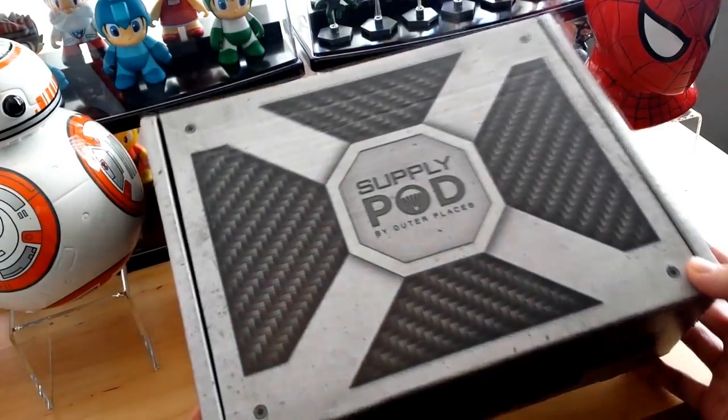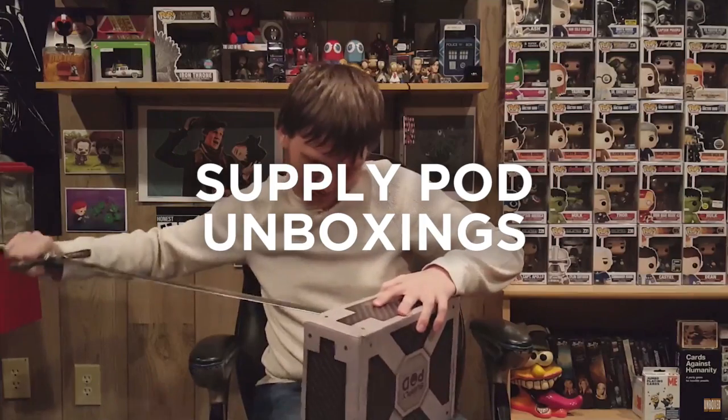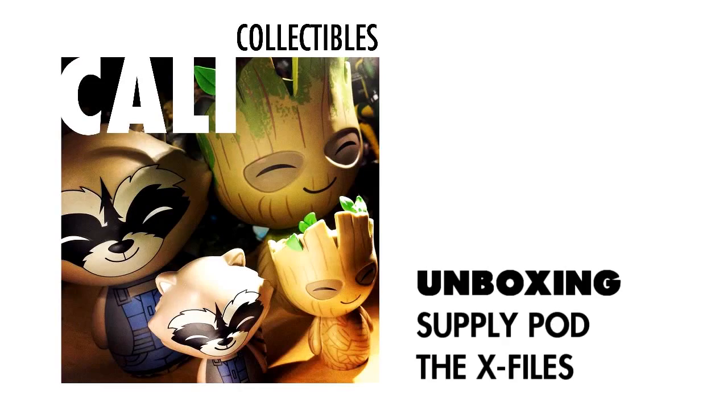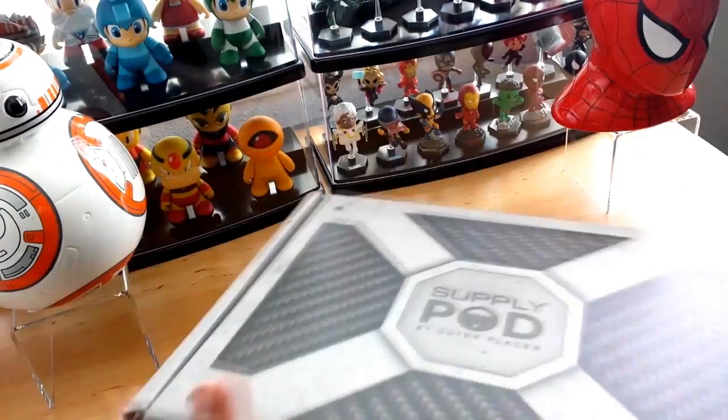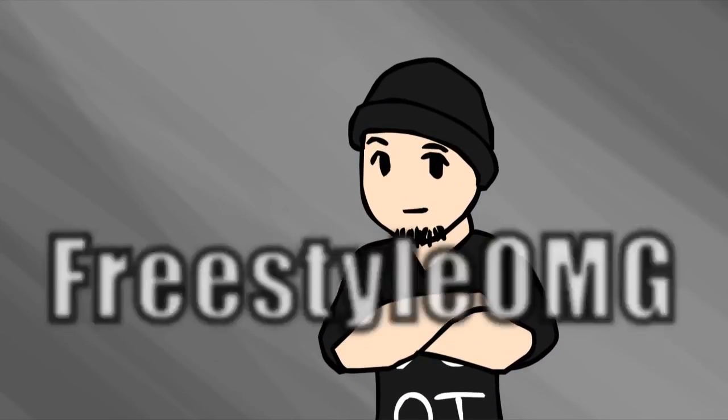Let's see what else we have in this box. Holy geez, there's so much stuff in this. This is so cool! It is a beautifully designed box. It looks like carbon fiber over here — it's like metal. It's a really nice design box, and I see some socks.